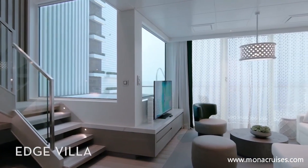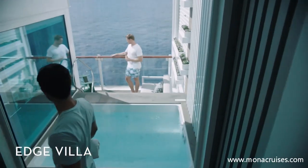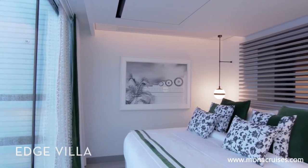Make yourself at home in our stunning Edge Villas, two-story residences with a private terrace and your own plunge pool. Edge Villas also feature two full bathrooms, generous storage space, and direct access to The Retreat Sun Deck.